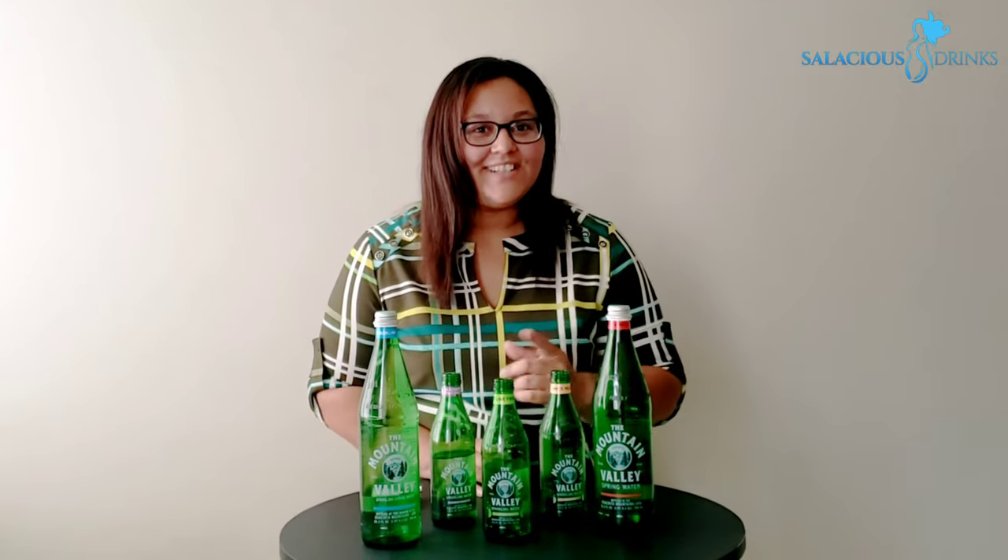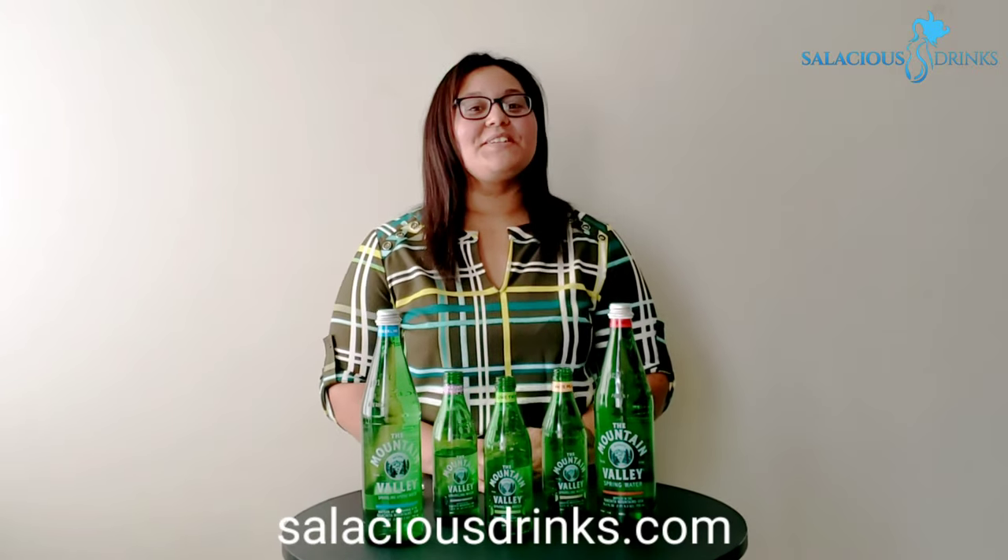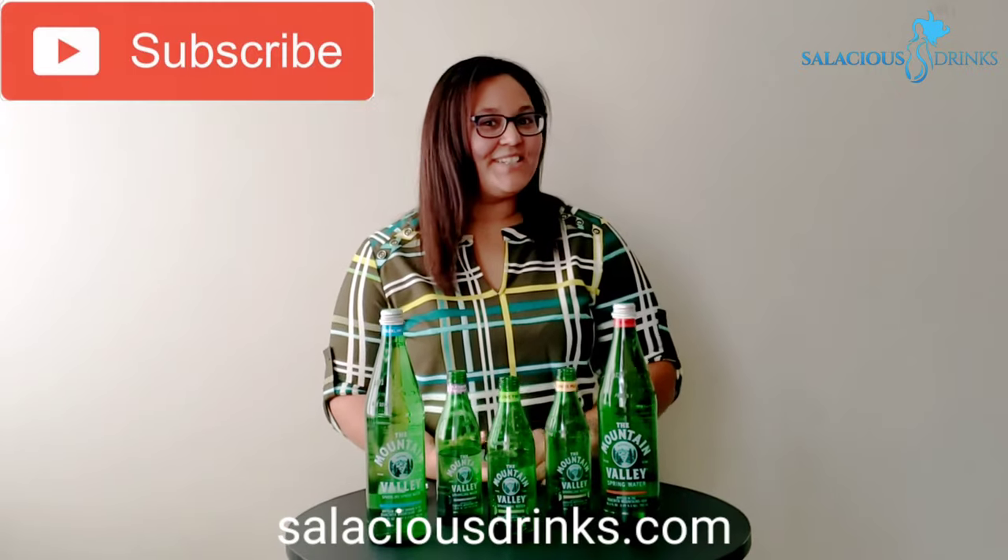Have you tried Mountain Valley? Would you like to try Mountain Valley? Guess where you can get it, y'all. Please remember to like, comment, and subscribe. See y'all next week.